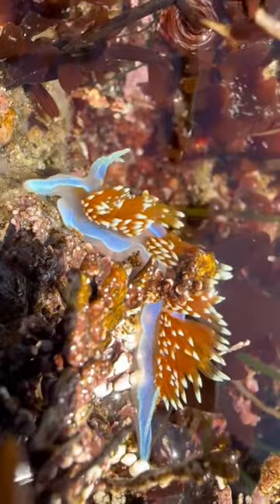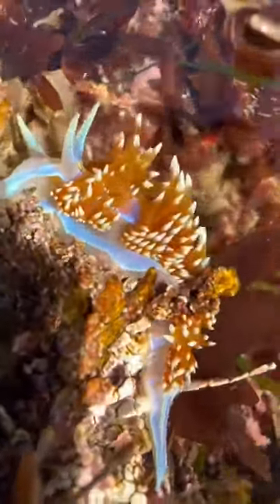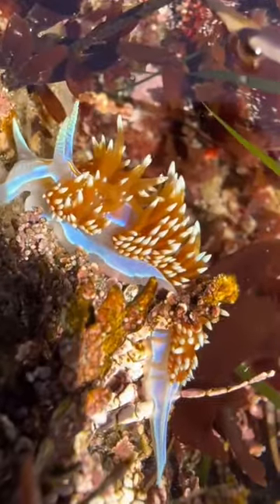This is an opalescent nudibranch, which is a type of sea slug, and they're definitely more amazing than weird. This is one of my favorite animals to find in the tide pools.